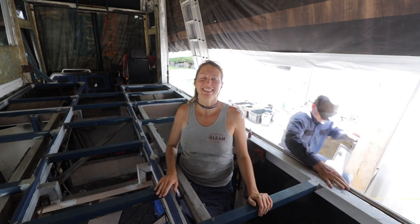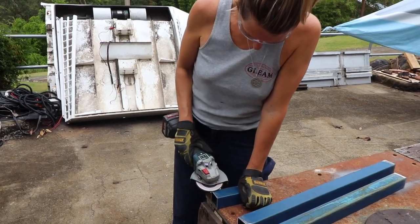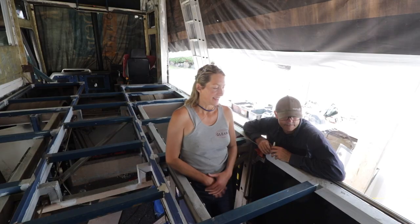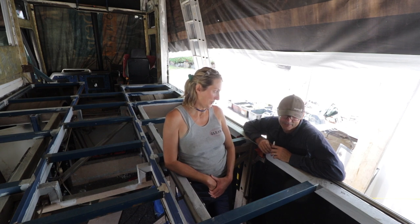That's a wrap on our subfloor. Dan has been welding and I've been grinding and then painting primer over the new welds, and yeah, we're ready to move on to the next part.